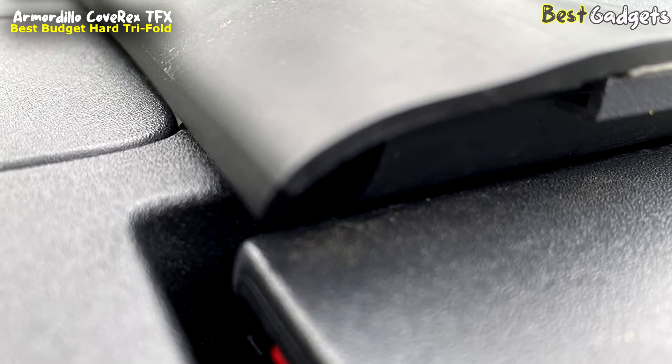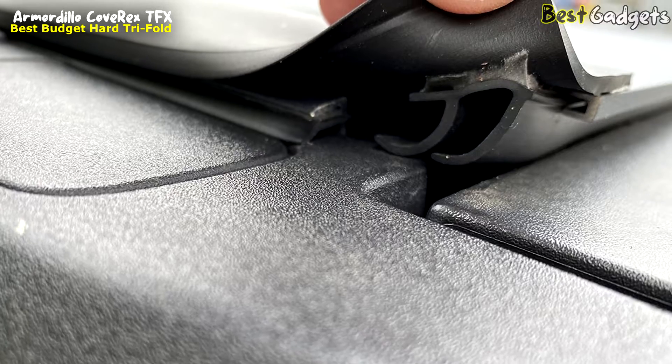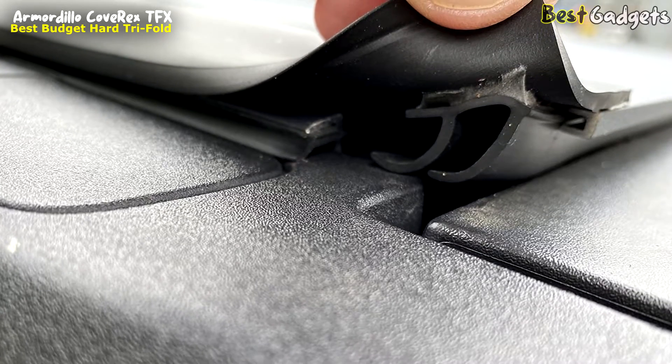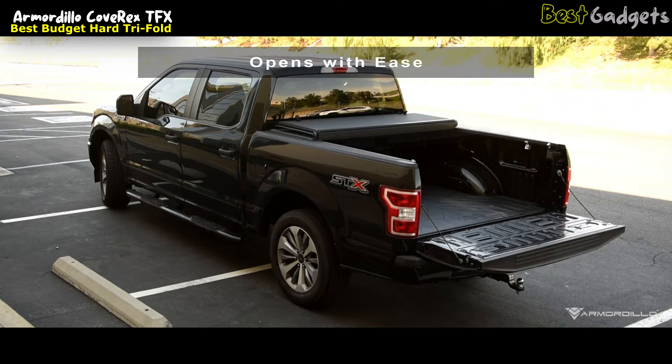These silicone weather seals, designed to withstand UV rays and resist water damage, ensure long-term protection for your cargo. Experience effortless access with the Armadillo Cove Rex TFX as it opens with ease.